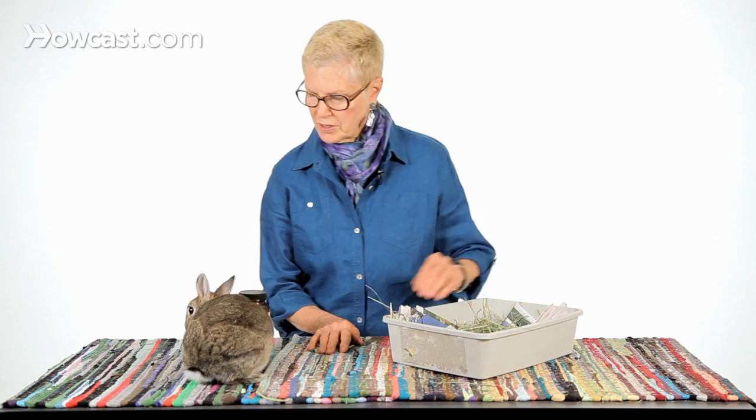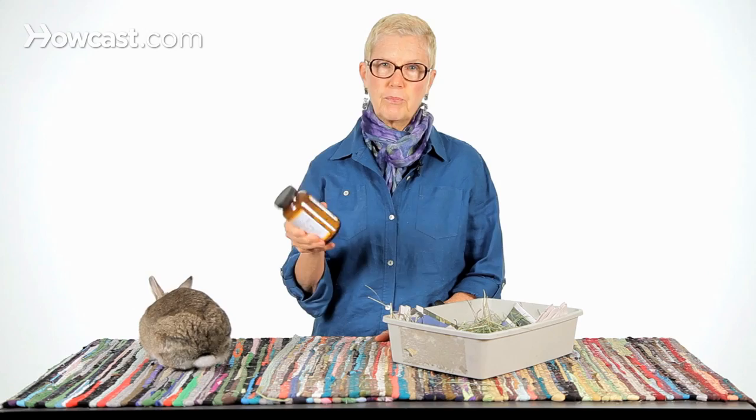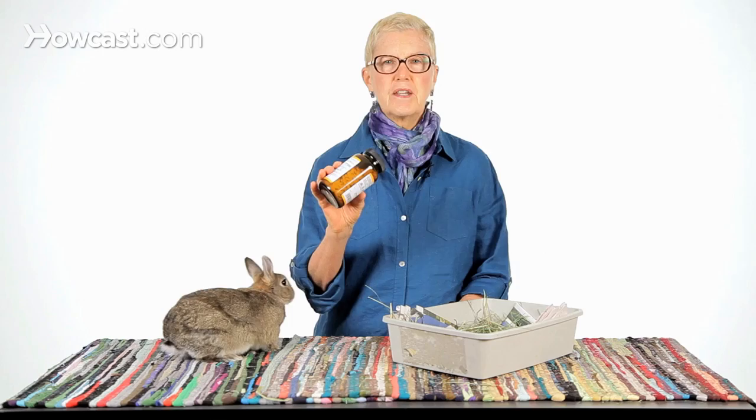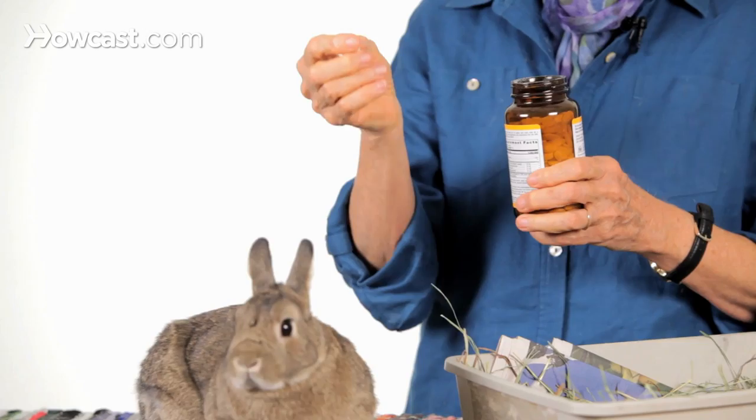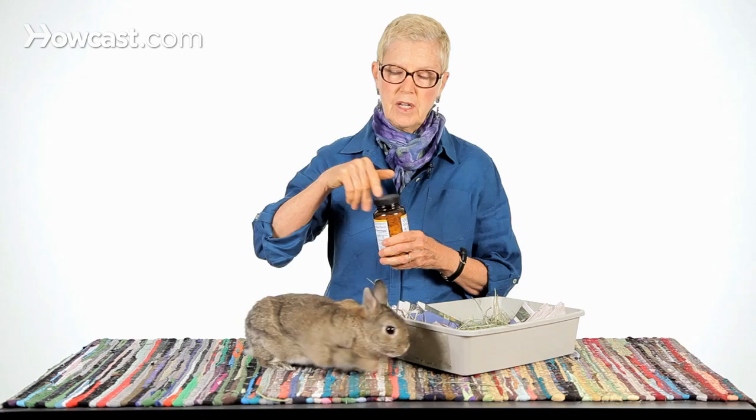What I like to do is I use bribery, pure and simple. This is a jar of papaya tablets — there are many different brands. I order mine online and I look for a nice clean brand that doesn't have a lot of additives. A jar of papaya tablets used very sparingly each day: you just open the jar, rattle it like this, take out a papaya tablet and offer it to your bunny.